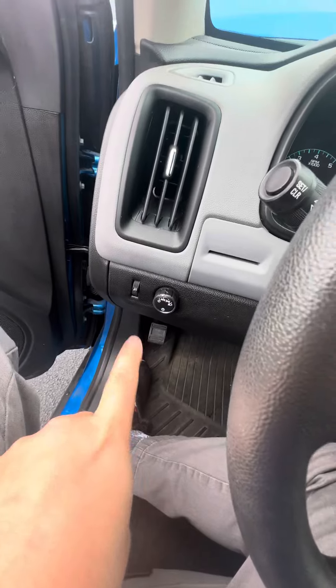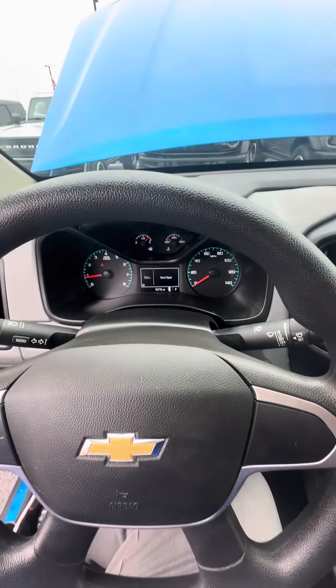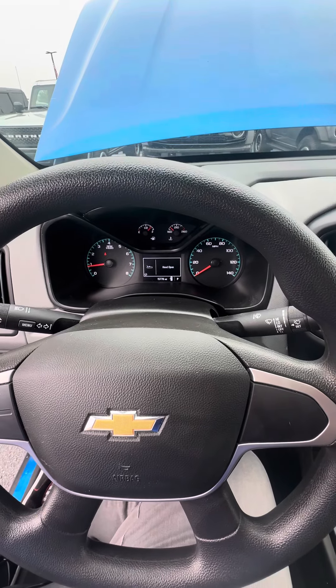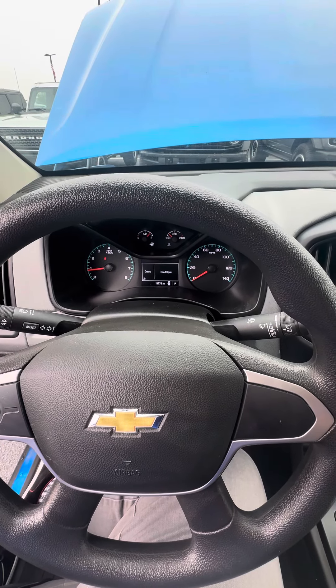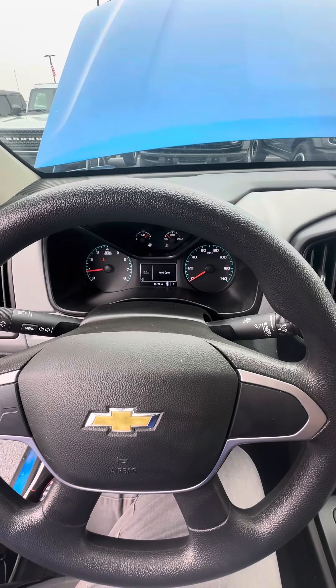As you can see down here, 15,000 miles. This one will not last long. Give me a call, 317-858-6933. Again, 317-858-6933.